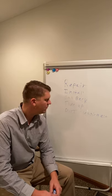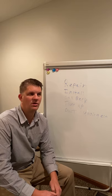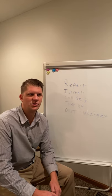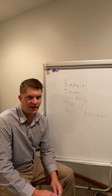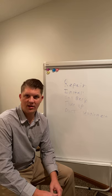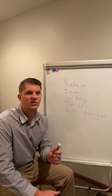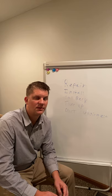Every time we step foot into a place that has ductwork — so everything excluding boilers and mini splits — we are going to take the same vitals every single time. Pretty much every time you run into a furnace, an air handler, an air conditioner, or a central air system, we're going to be taking our external static pressure.